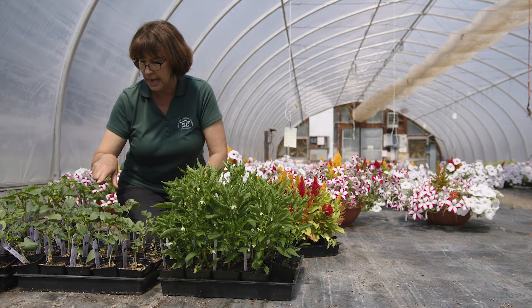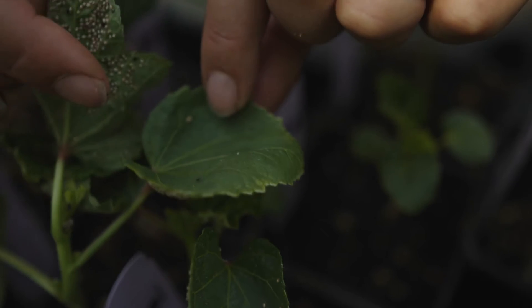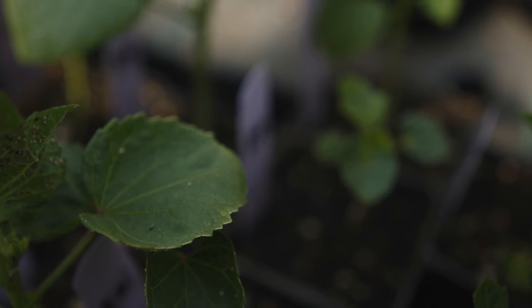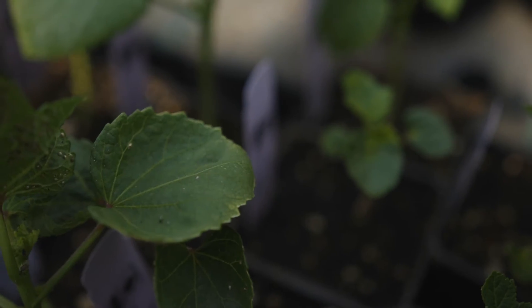Those little wasps are super teeny tiny — they're these little black tiny fly-looking things that you see flying around here. One just landed on my finger. Those are the beneficial wasps that we use to control aphids.